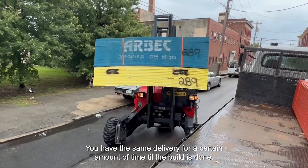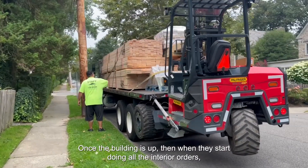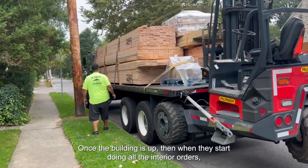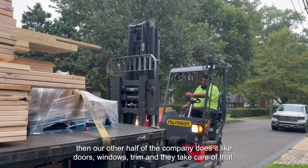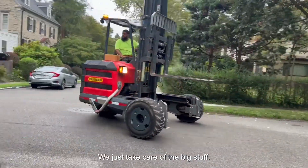We'll have the same delivery for a certain amount of time until the build is done. Once the building is up, when they start doing all the interior orders, half of the company does it — like doors, windows, trim — they take care of all that. We just take care of the big stuff.